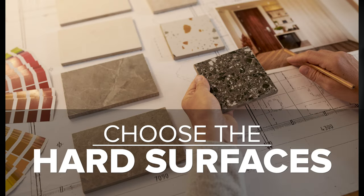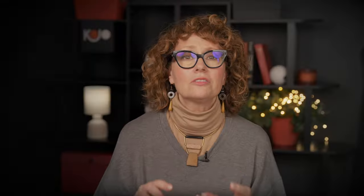Step four: choose your hard surfaces — countertops, tile, flooring. In this case, I just have to worry about flooring. I am using the same flooring throughout the house, but it does have a very rich, warm, mellow color. And I'm going to make sure that everything in that room feels that rich.